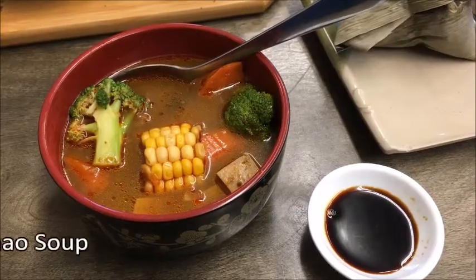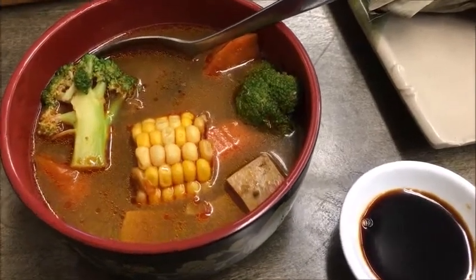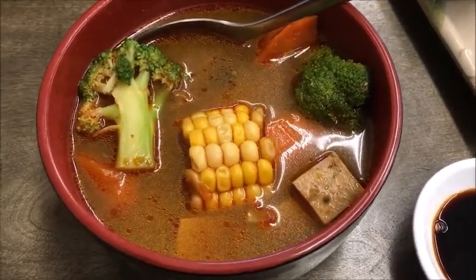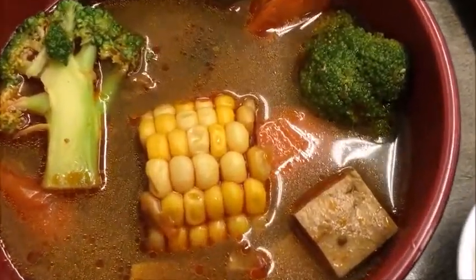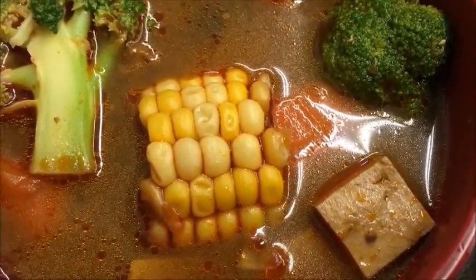The spicy hungshao soup had the earthy complexity that comes from something that spent time on a low stove. An eye-catching piece of yellow cob corn was surrounded by broccoli florets, mushrooms, and cubed tofu. It was a well-made soup.